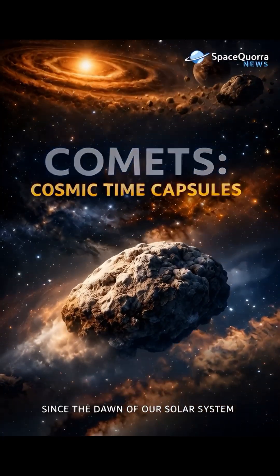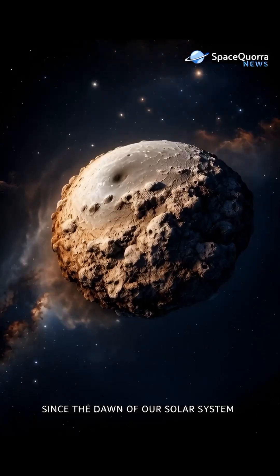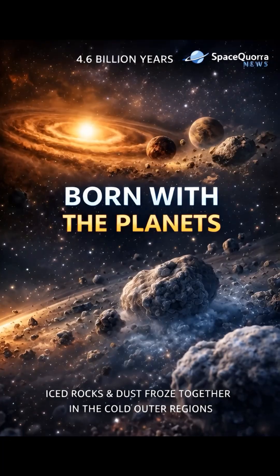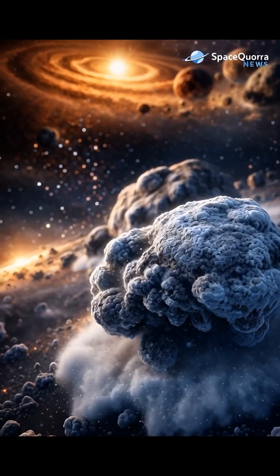These are comets, ancient travelers frozen in time. They were born when our planets were forming, over four and a half billion years ago.